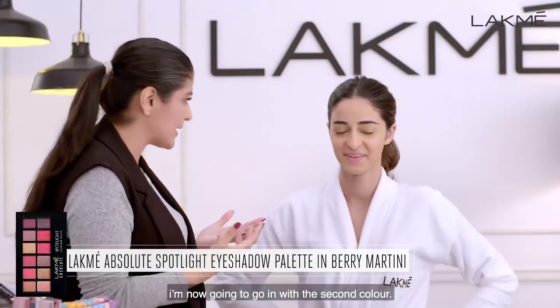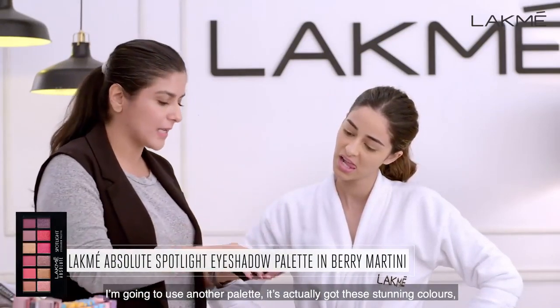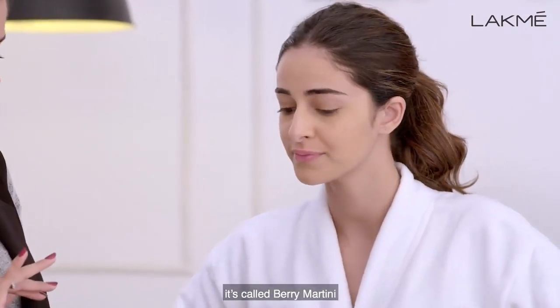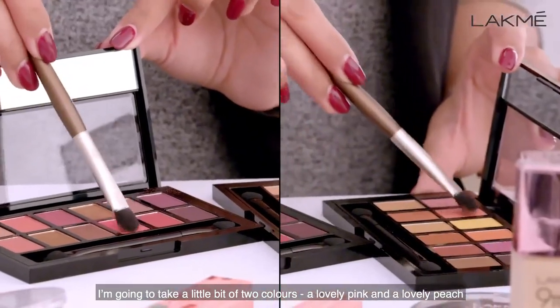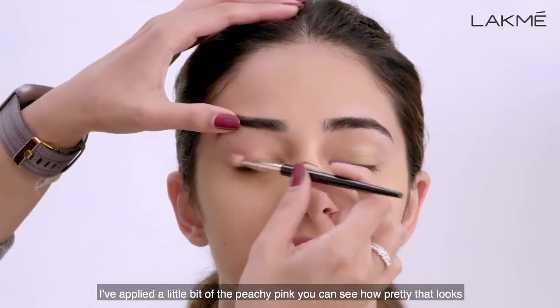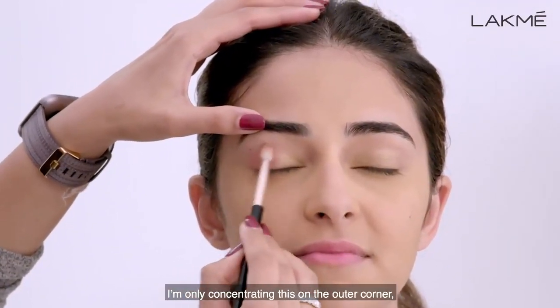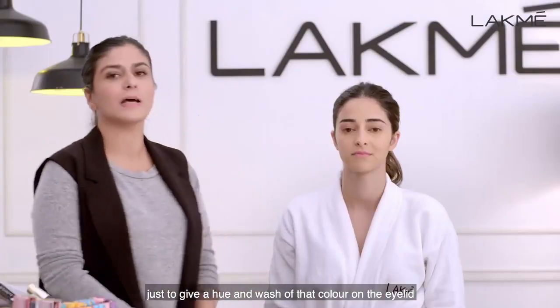I'm now going to go in with the second colour using another palette. It's got these stunning pinks and beautiful mauve colours — it's called Berry Martini. I'm going to take a little bit of two colours, a lovely pink and a lovely peach. I've applied a little bit of a peachy pink — you can see how pretty that looks. I'm only concentrating this on the outer corner, just to give a hue and wash of that colour on the eyelid.